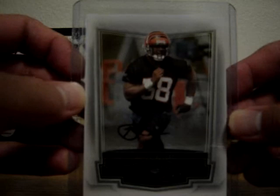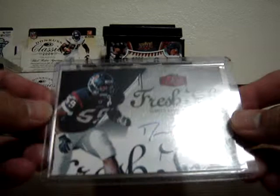This next one is a DeMeco Ryans rookie autograph from Flair Showcase. Very solid linebacker — he was Defensive Rookie of the Year in 2006. Hit me up on that one. Next is a Fred Davis New Generation Leaf Certified Materials rookie auto — tight end for the Washington Redskins, numbered to 999. He played for USC. Very, very solid player. Hopefully Chris Cooley can move so Fred Davis can get more playing time.